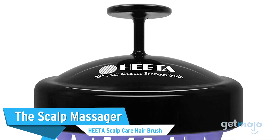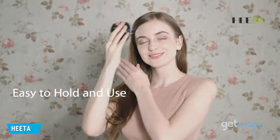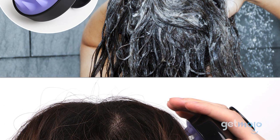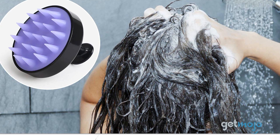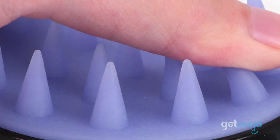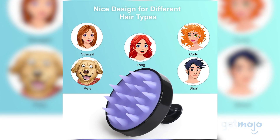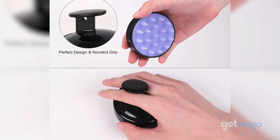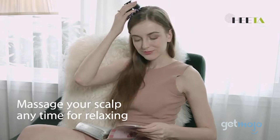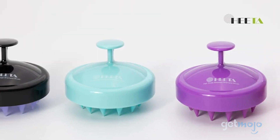The Scalp Massager: Hida Scalp Care Hairbrush. After a long winter of being tucked under hats and hoods, it's finally your hair's time to shine. A perfect shower staple, this waterproof brush promotes blood circulation in your scalp as you shampoo, which can help your hair grow faster. Hida especially recommends this for people with long manicures, as the brush is helpful in preventing nail damage — something that's common while shampooing. Its small, lightweight design makes it easy to use and store, and the silicone bristles guarantee a relaxing massage in or out of the shower. For those who want luscious locks for summer, this product is a must-have.